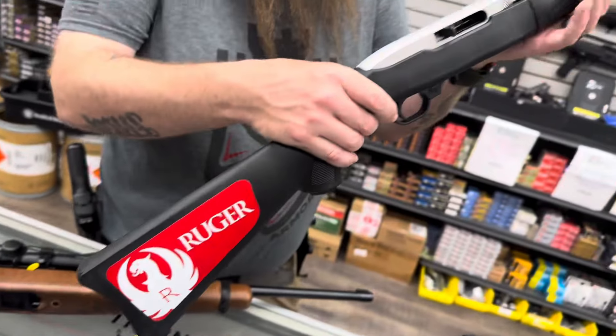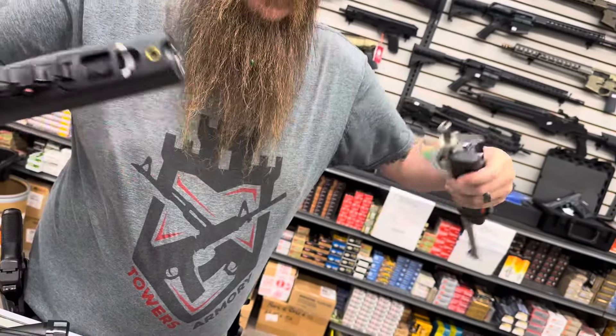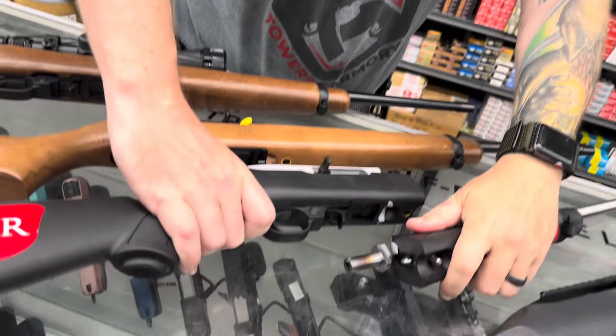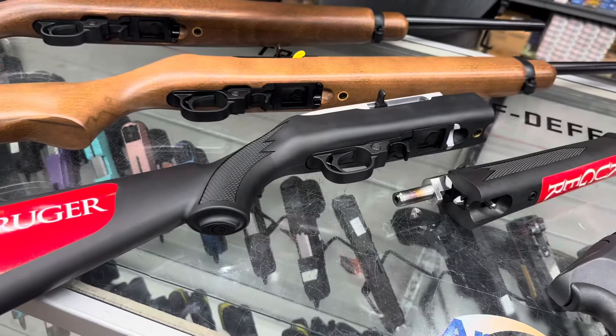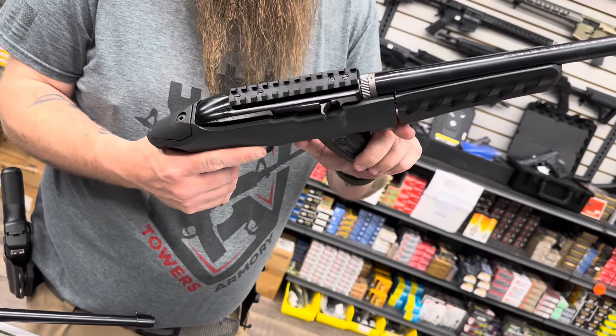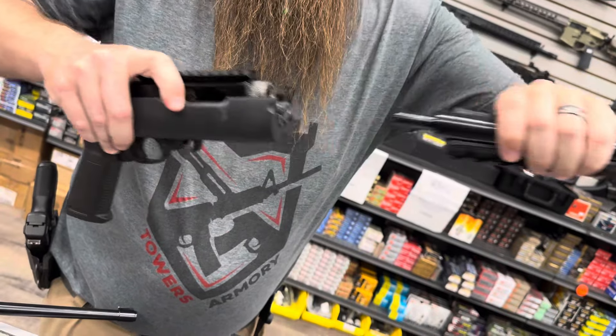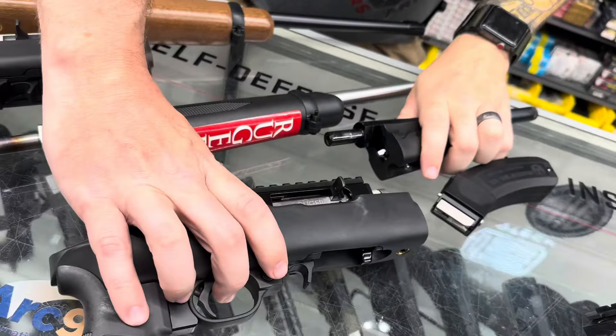We have the 10-22 takedown. Pull the lever, twist, and it comes apart. We also have the 10-22 charger takedown — same thing, it will come apart for easy storage.